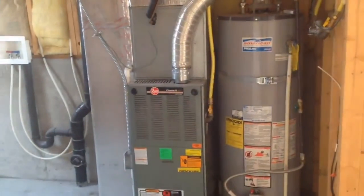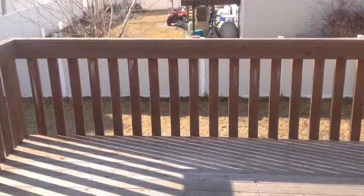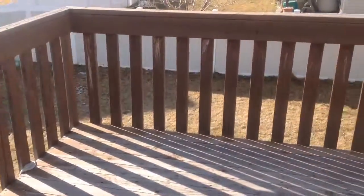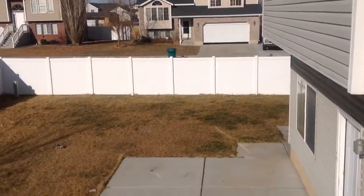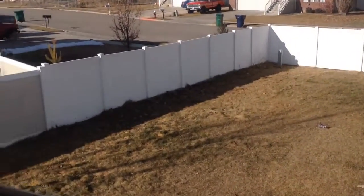Let's go take a look at the large backyard. Here we are walking out the back door from the kitchen onto the back porch. Here we are at the back of the yard.